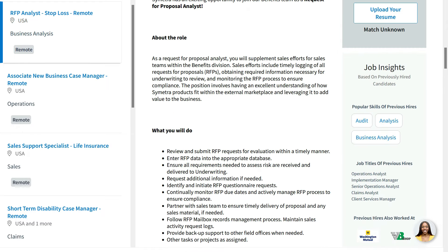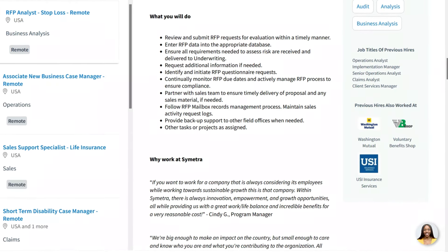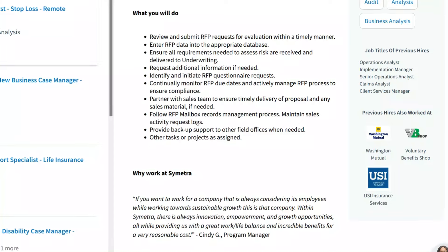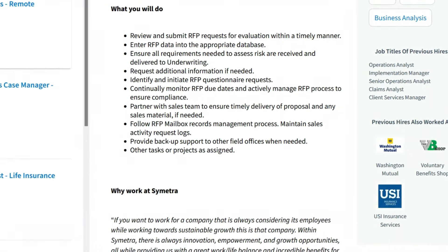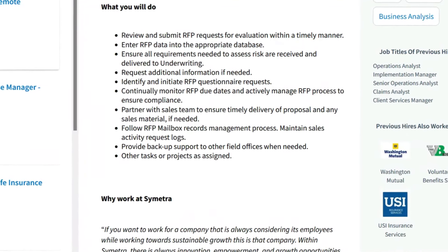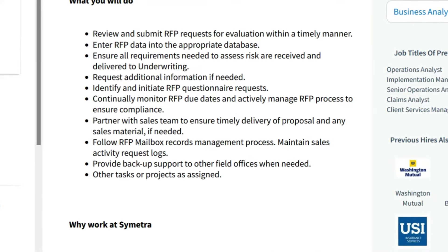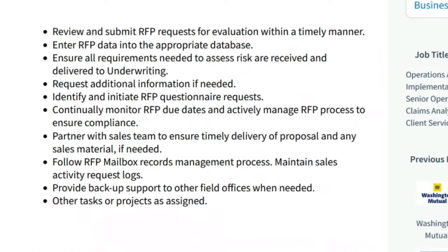In this role, you'll supplement sales efforts for the sales teams within the benefit division. This includes timely logging of all requests for proposals, obtaining required information necessary for underwriting to review, and monitoring the RFP process to ensure compliance. On a regular basis, you'll review and submit RFP requests for evaluation, enter RFP data into the appropriate database, ensure all requirements needed to assess risks are received and delivered to underwriting, and request additional information as needed. You'll also identify and initiate RFP questionnaire requests, continually monitor RFP due dates, actively manage the RFP process, partner with the sales team for timely delivery of proposals, follow RFP mailbox records management processes, maintain sales activity request logs, and provide backup support to other field offices when needed.